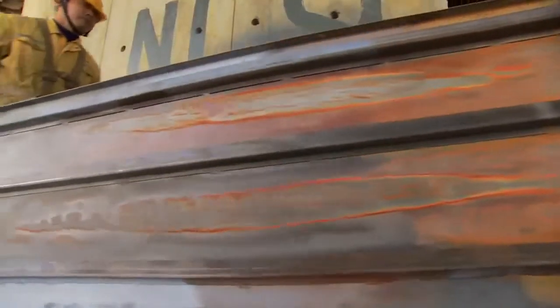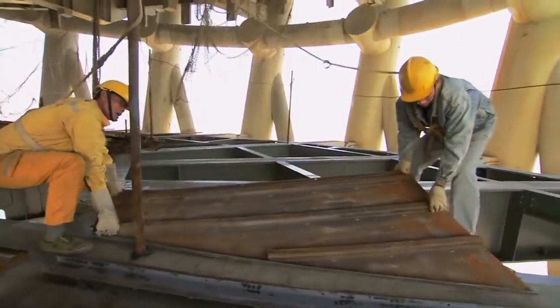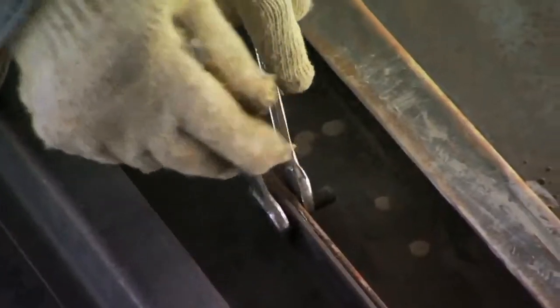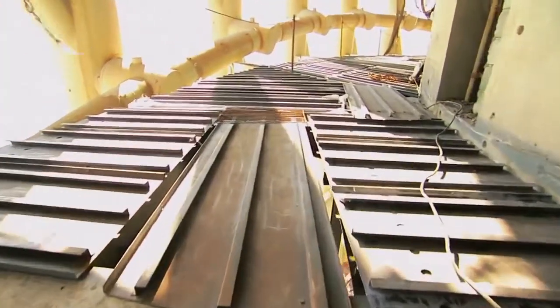Ten floors below, workers are assembling the steel floor. Because of the twist in the middle of the tower, every floor has different dimensions, so every floor beam and floor plate has been custom-made. They work so efficiently, they finish one floor every five days.